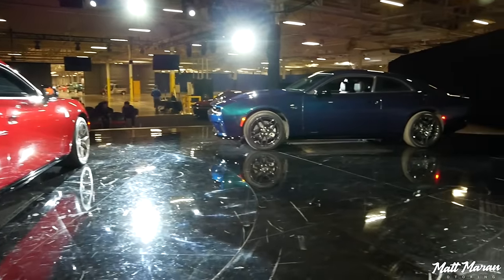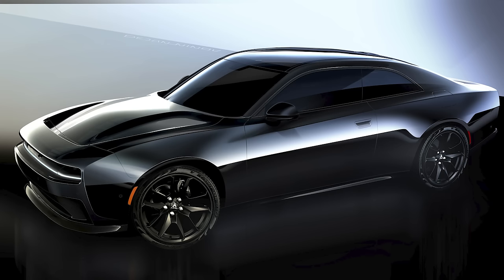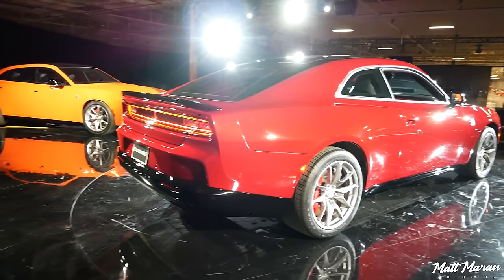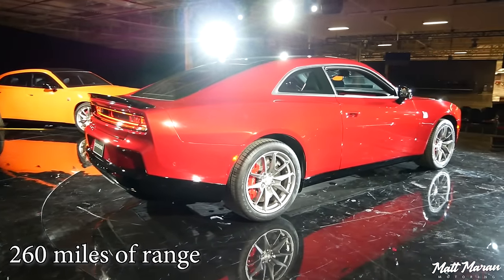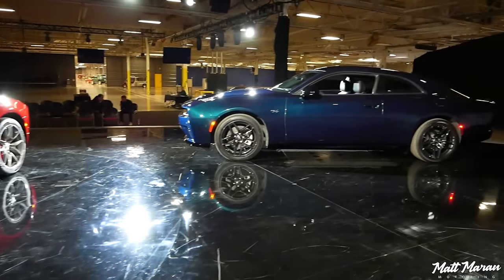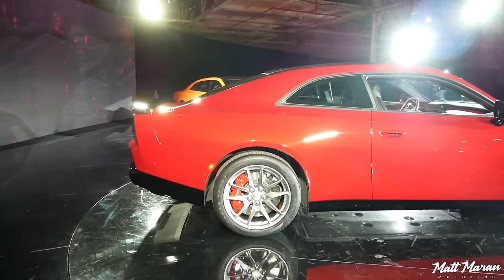On the all-important range numbers: Dodge said in the presentation that they didn't care about trying to get the most range. The wide tires, big brakes — all those things hurt range, and they straight up said they don't care. But the range is still really good: the RT version gets 317 miles, and the Scat Pack gets somewhere in the 260s — I saw 268 in some places in the press release. With a pretty quick recharge rate, that should be fine. Those are just estimates and we'll see final numbers, but it's still a pretty low, aerodynamic vehicle, so it may even over-perform.